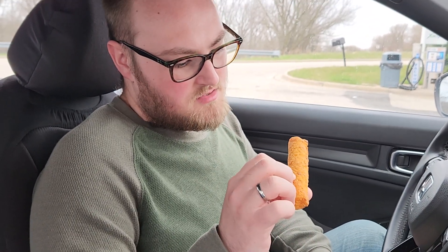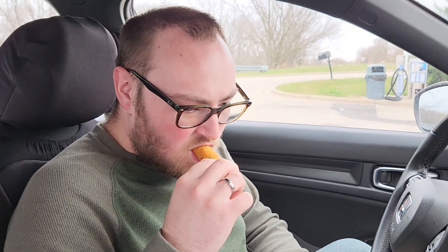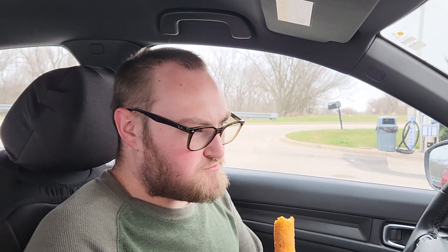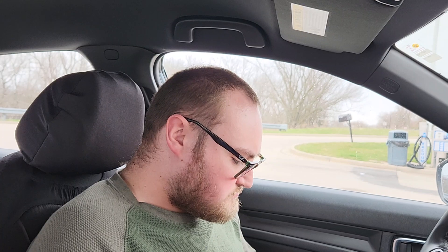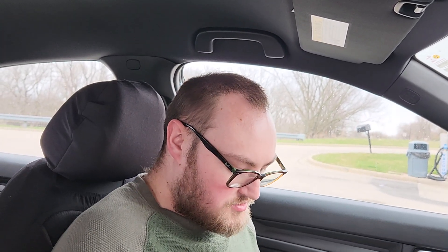Now I think this one might be the pepper jack. It'll taste like chicken — oh, it's the chicken jack one. This one's pretty good too.